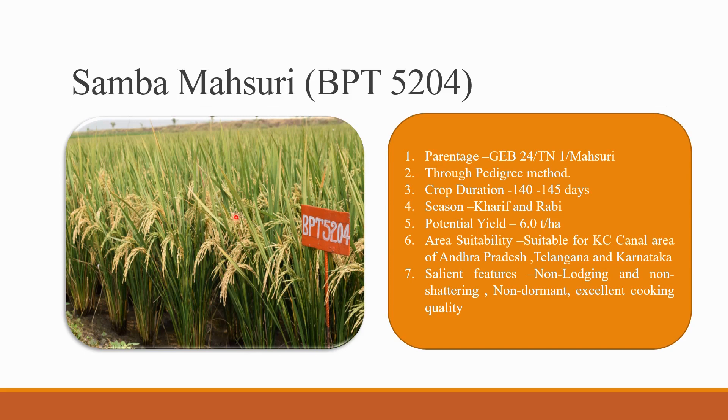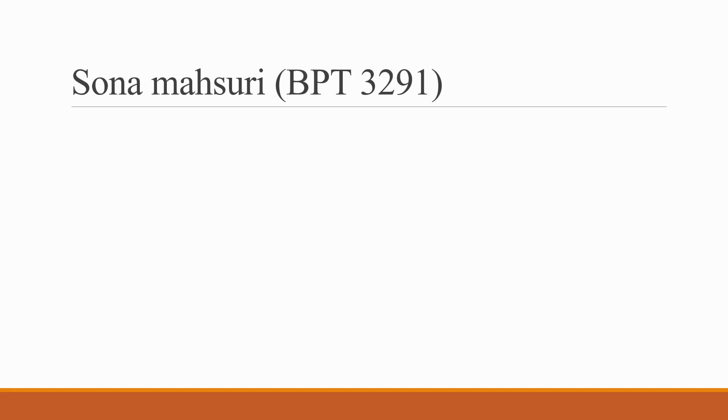Coming to the salient features of Samba Masuri BPT 5204: it is non-lodging and non-shattering, non-dormant, and has excellent cooking quality.